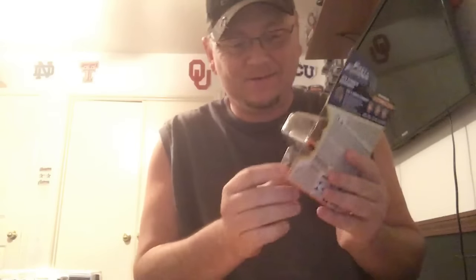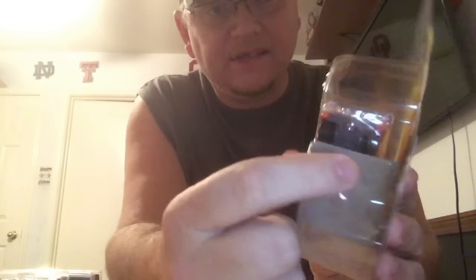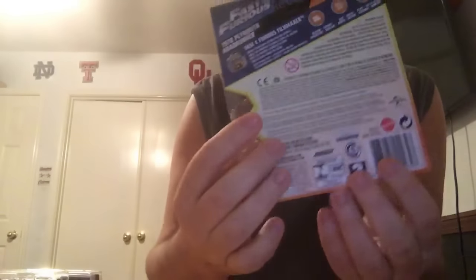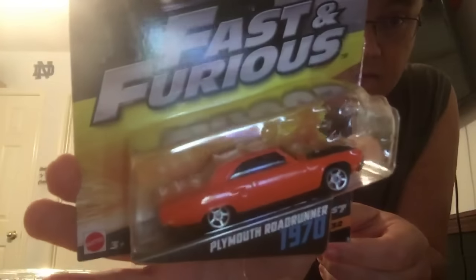Number one and number two — this one's got a little ding in it. It's a '70 Plymouth Road Runner from Furious 7. The packaging — I'll check if there's a way to open one more carefully. I'm going to show this one last because this is the one everybody's gonna want. There were two of these from Furious 6 — this is number 6, the Ford Escort. The rivets and stuff look like Hot Wheels rivets. Very interesting.